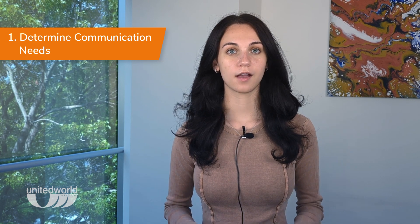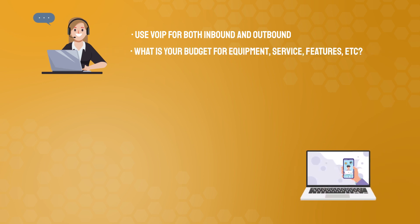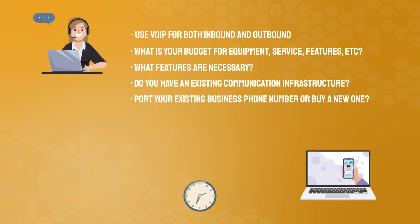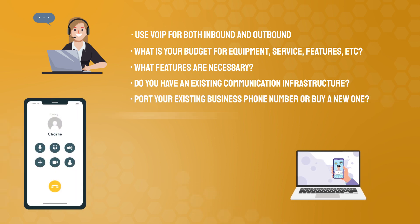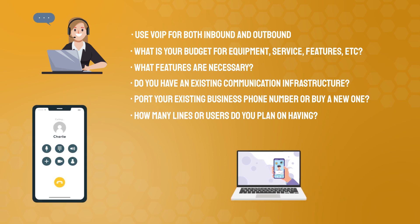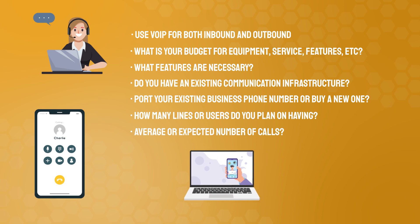First, determine your communication needs. This means asking the following questions: Do you want to use VoIP for both inbound and outbound calling? What is your budget for equipment, service features, etc.? What features are must-haves for your business and teams? Do you have an existing communication infrastructure? Are you looking to port your existing business phone number or will you choose a new one? How many phone lines and users do you plan on having?